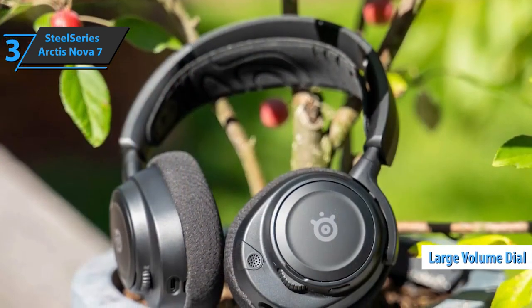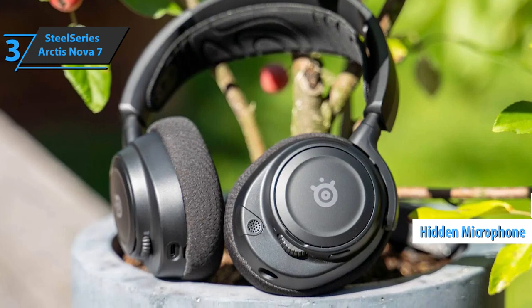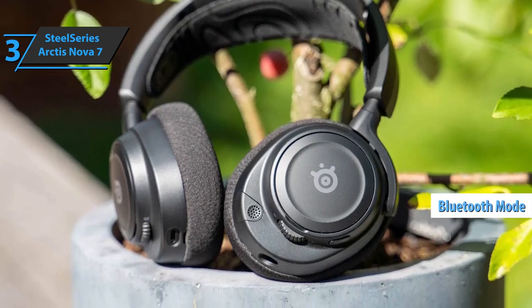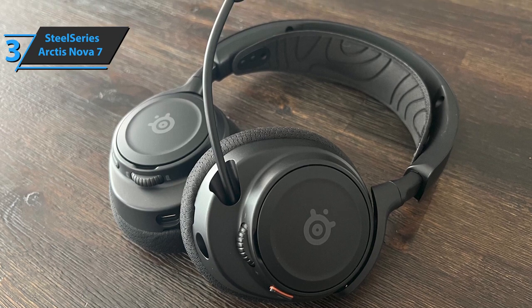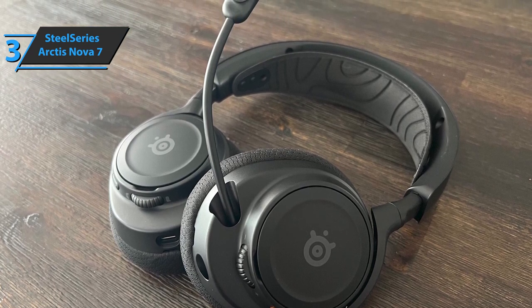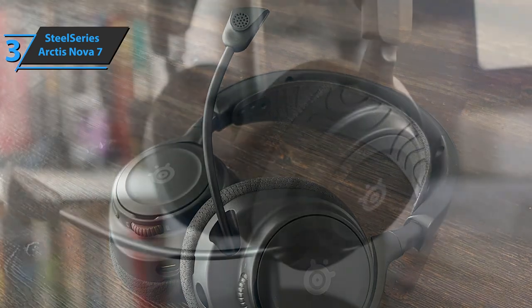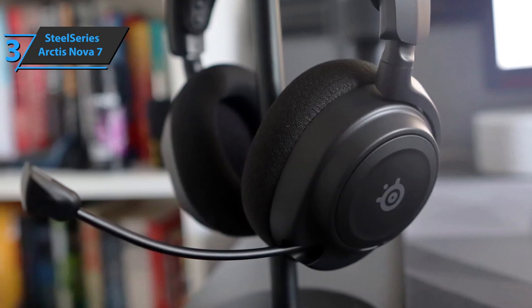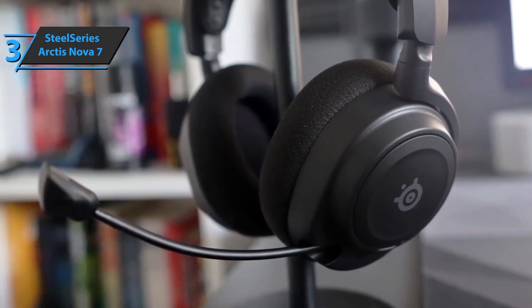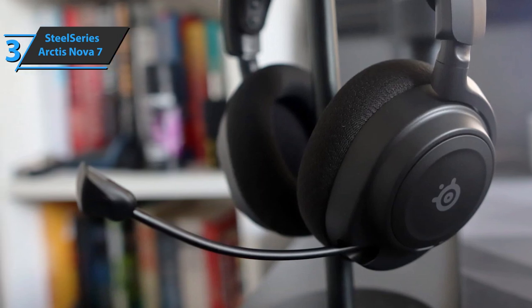SteelSeries has made some smart improvements to the design of this model, including a larger volume dial, a better hidden microphone, a more durable headband, and a convenient Bluetooth mode. Unless you're a hardcore gaming audiophile, the Arctis Nova 7 should work just fine, especially if you have a lot of different systems and need to connect them all with minimal fuss. The Arctis Nova 7 has a black metal and plastic body with an adjustable elastic headband, and large, plush foam earcups with a stylized SteelSeries logo on either side.